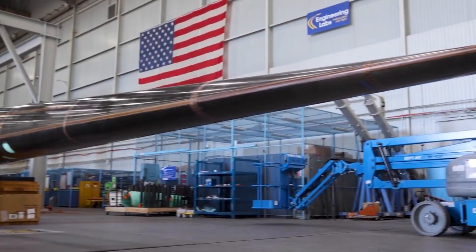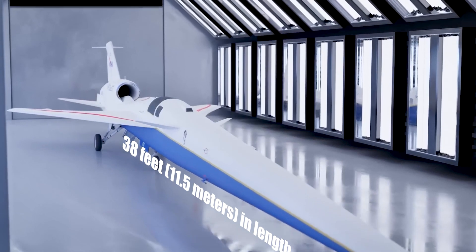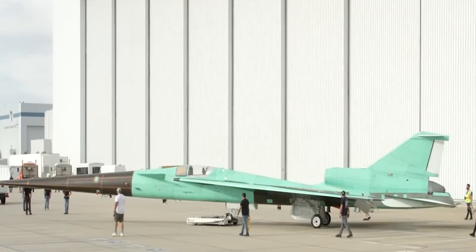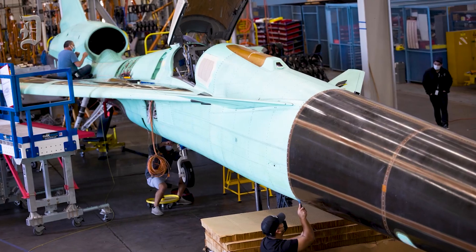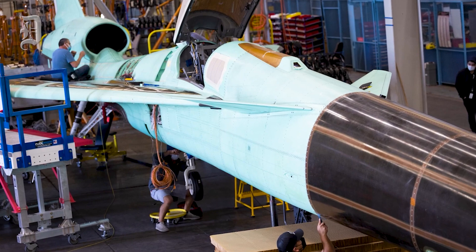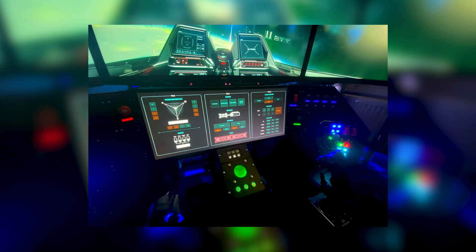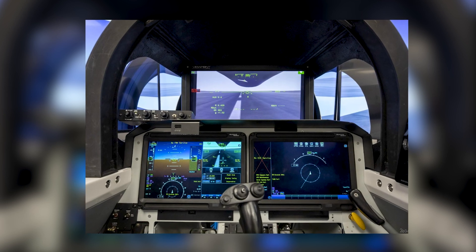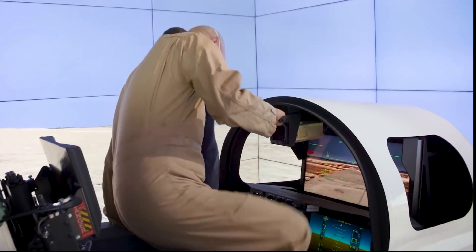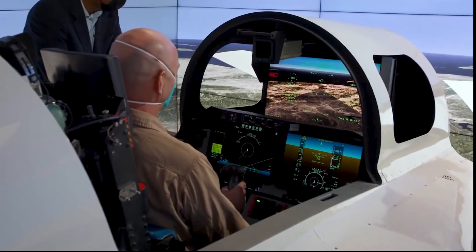Numerous videos displayed the X-59's unique shape, featuring a sharp elongated front that measures 38 feet, or 11.5 meters, in length. However, due to this long front section, the pilots flying the X-59 wouldn't be able to see the front of the cockpit clearly. Interestingly, the cockpit doesn't even have a front-facing windshield. To solve this issue, the experimental jet is equipped with what NASA calls the External Vision System, or XVS — a closed-circuit video system composed of a forward-facing camera and a display in front of the pilot, using special software to create a virtual view along with additional flight data.